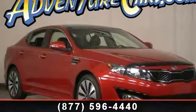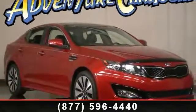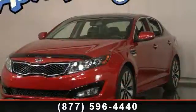Presenting the 2011 Kia Optima. If you are looking for a first-rate auto, this one could be yours today.